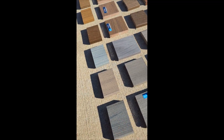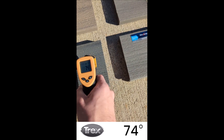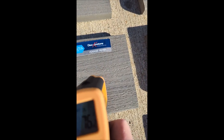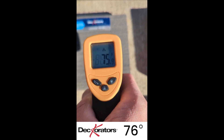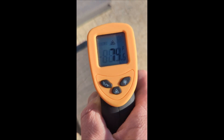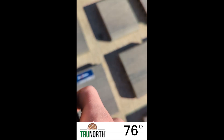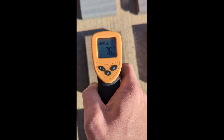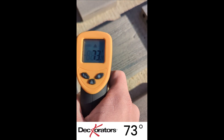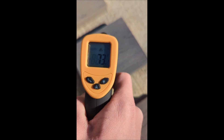Starting the readings: Trex picking up 74 degrees, Decorators 75, TimberTech 75, and True North 74 to 76. Next color: Trex 74, Decorators 73, TimberTech 73, and True North 73.